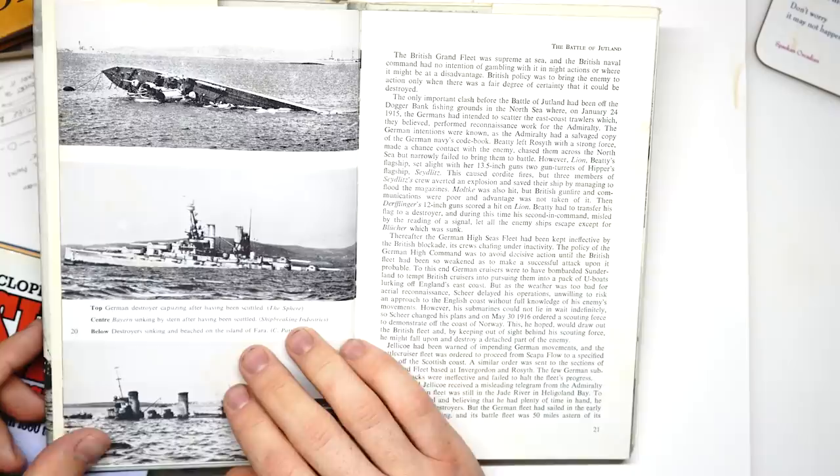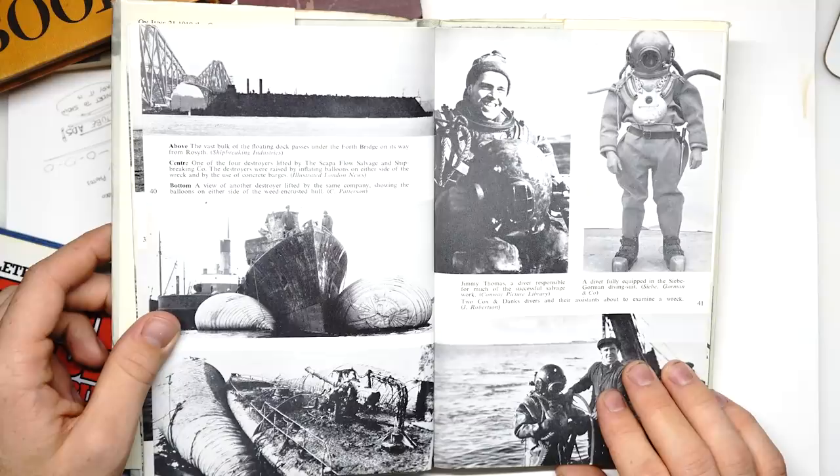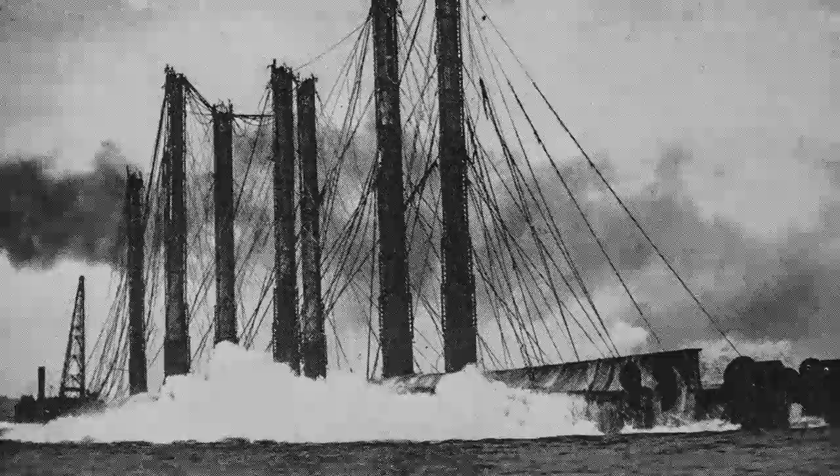What followed this grand and disastrous scuttling was one of the most incredible salvage operations in history. Between the two world wars, almost the entire fleet was painstakingly refloated, salvaged and scrapped using a number of different experimental methods. For some of the largest battleships, workers actually dived into the ships themselves, sealing them in from the inside, draining the water out of them, and then just letting them pop back up onto the surface on their own.